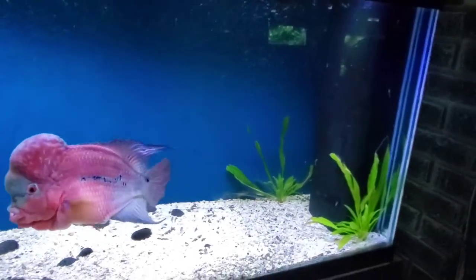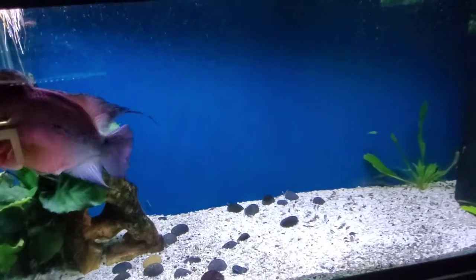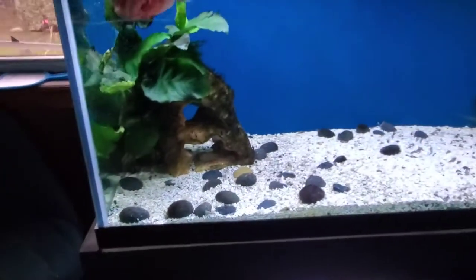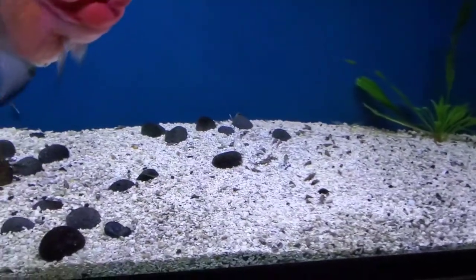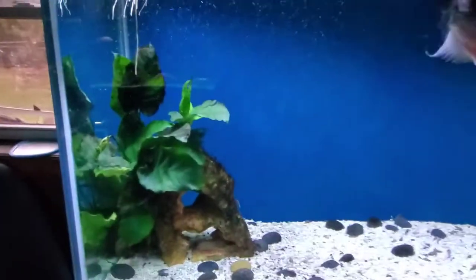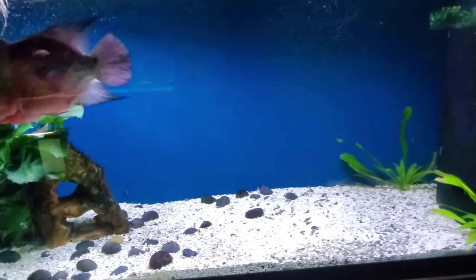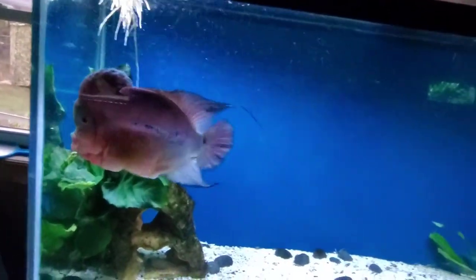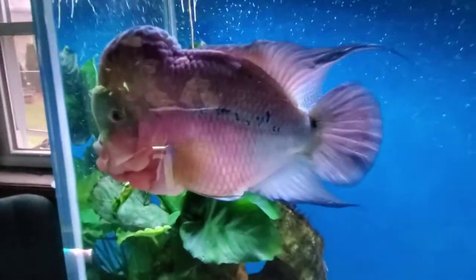People are always posting on forums: 'How do you get rid of snails? I'm infested with snails, they're everywhere.' This tank has more snails in it than you will ever imagine, but with the lights on you only see a couple here and there. When the lights go out tonight you're not going to believe how many are in here. Snails will populate to the amount of food they have — the main reason for snail 'infestations' is overfeeding.